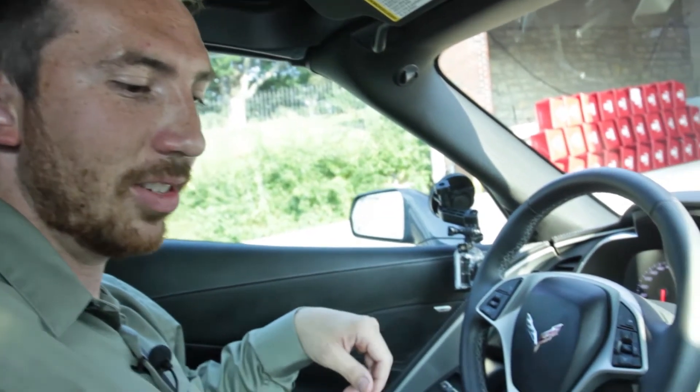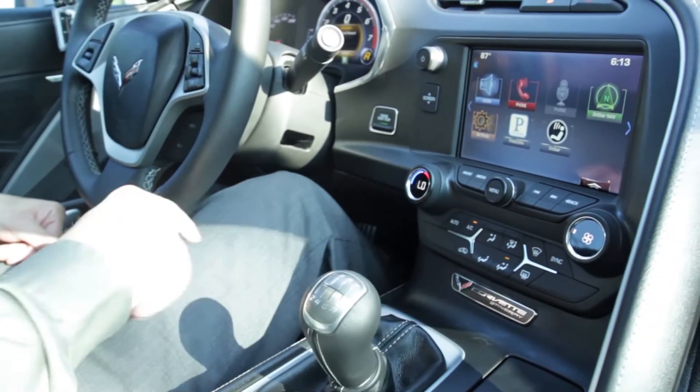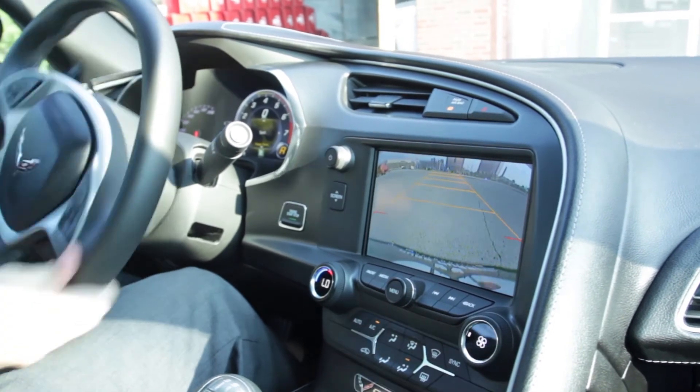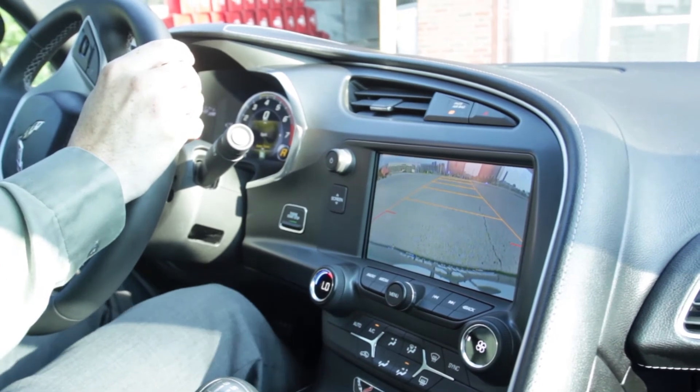Getting right into it — seven-speed manual transmission. Turn off the electronic parking brake, put it in reverse, and you see the backup camera comes on with the predictive index that follows matching where you're steering. We'll go ahead and back out here now.